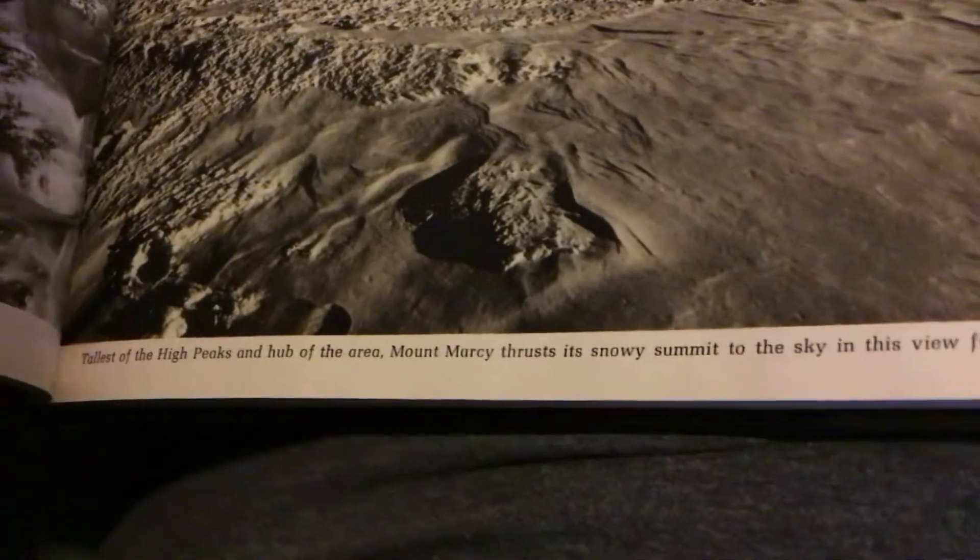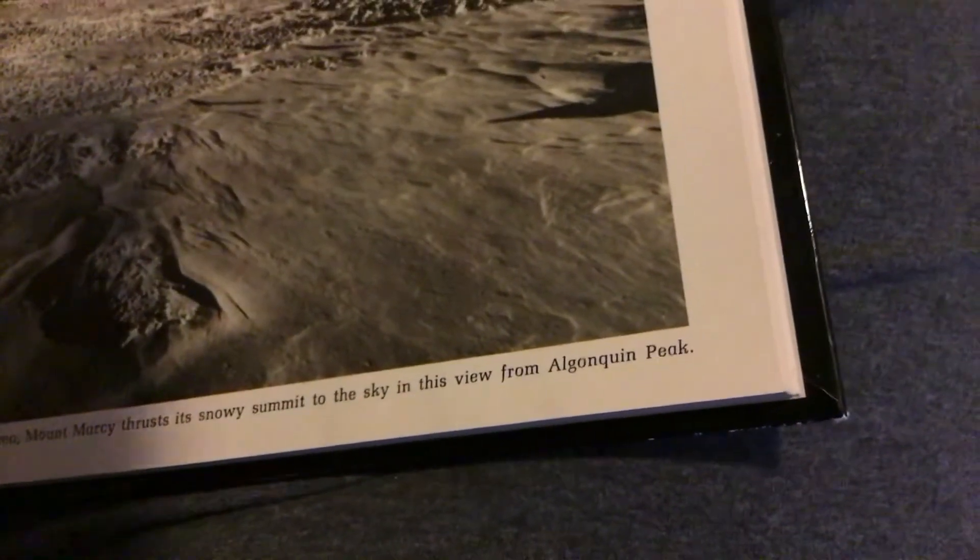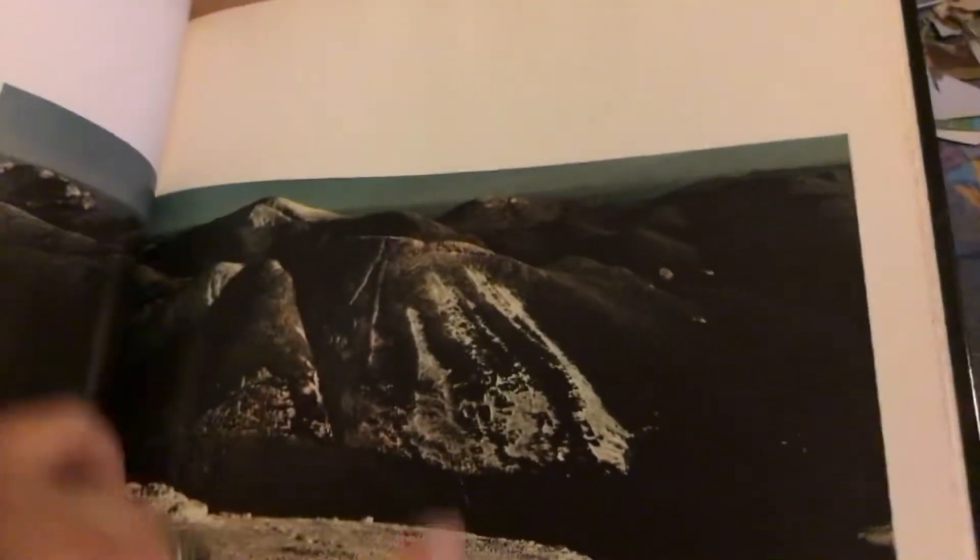Tallest of the high peaks and hub of the area, Mount Marcy thrusts a snowy summit to the sky in this view from Algonquin Peak. This is Mount Marcy.